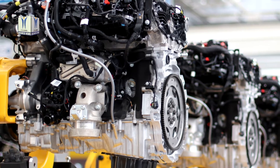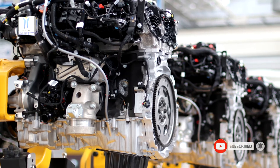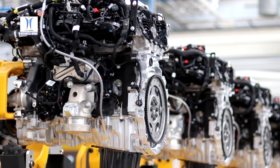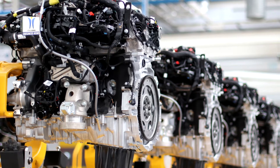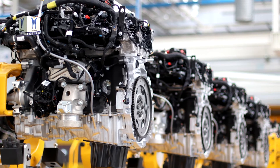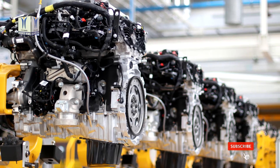The advanced Ingenium family, which includes a range of clean, refined and efficient diesel, petrol and electrified engines, are built to maximise performance whilst reducing the environmental impact and running costs for customers. Developed and manufactured in-house in the UK, Jaguar and Land Rover's all-aluminium Ingenium engine designs are modular, flexible and scalable, with common core technologies.